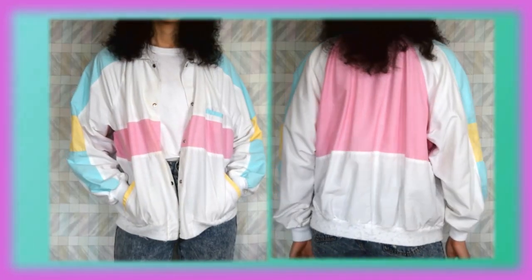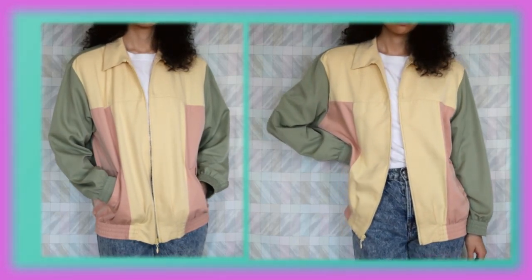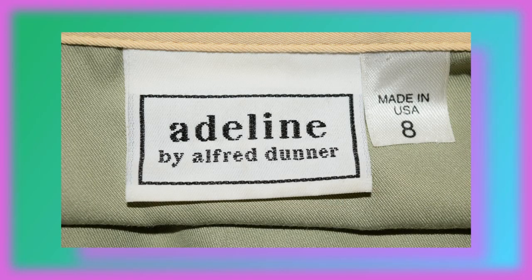First up is this pastel windbreaker — just look at it, it's so wonderful and cute. And this jacket is by Bay Club. Next one is this windbreaker — this one actually has shoulder pads in it, which most of my windbreakers do not. I thrifted this jacket mainly because of the very earthy tones that it has. And this is by Adeline by Alfred Dunner.